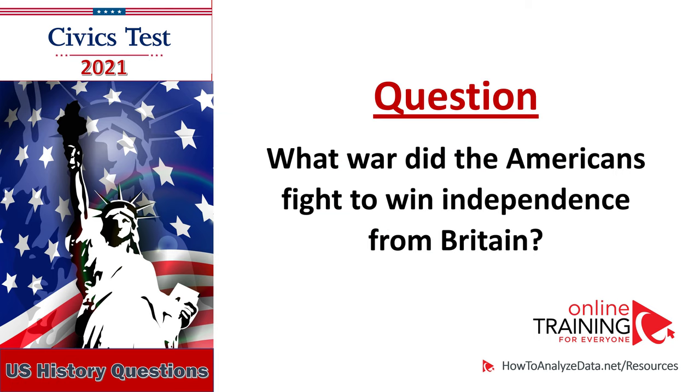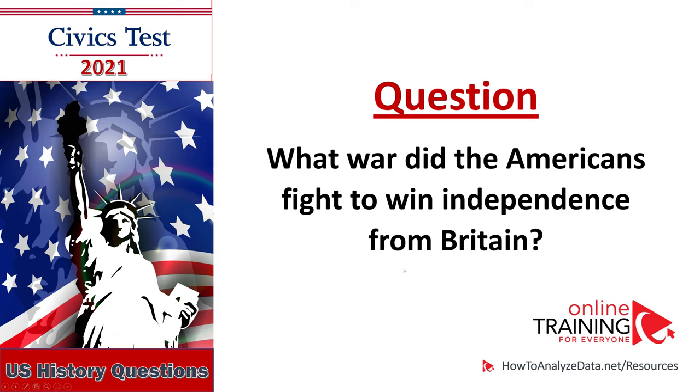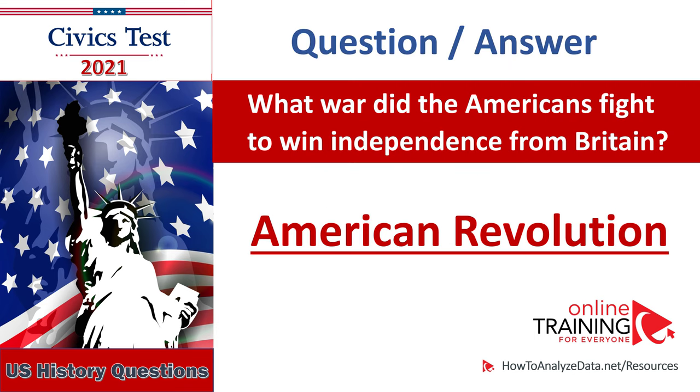What war did the Americans fight to win independence from Britain? The American Revolution. The American Revolutionary War. The War for American Independence. What war did the Americans fight to win independence from Britain? American Revolution.